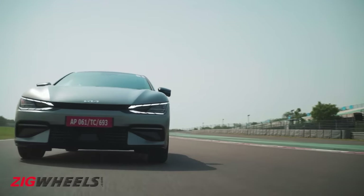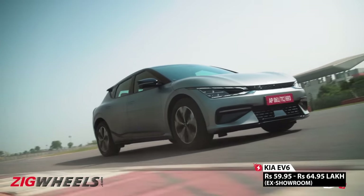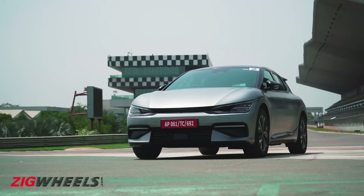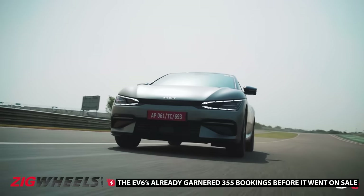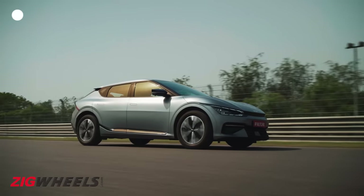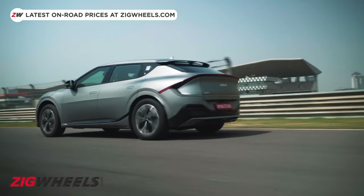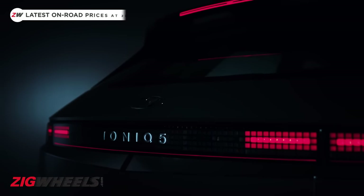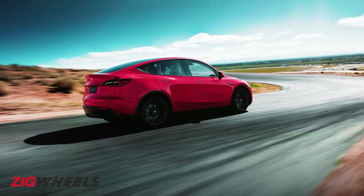It's certainly not cheap, with ex-room prices starting at Rs. 59.95 lakh. But there's a catch — we're only getting 100 units of this CBU import initially. Fortunately, Kia's working on getting more units here. At this price point, it'll be an alternative to the Volvo XC40 Recharge, and will have its cousin, the Hyundai Ioniq 5, and the Tesla Model Y as company, whenever the latter stops stalling.